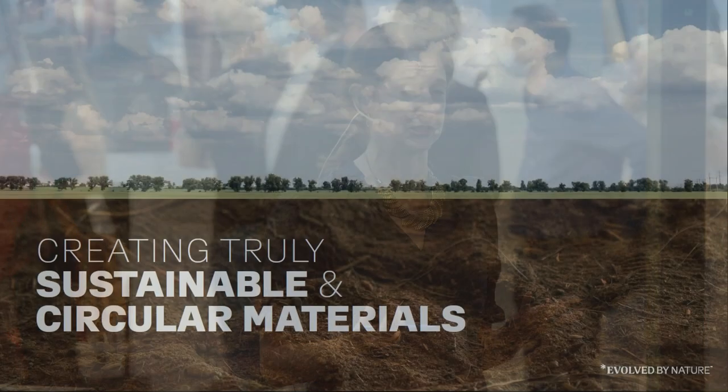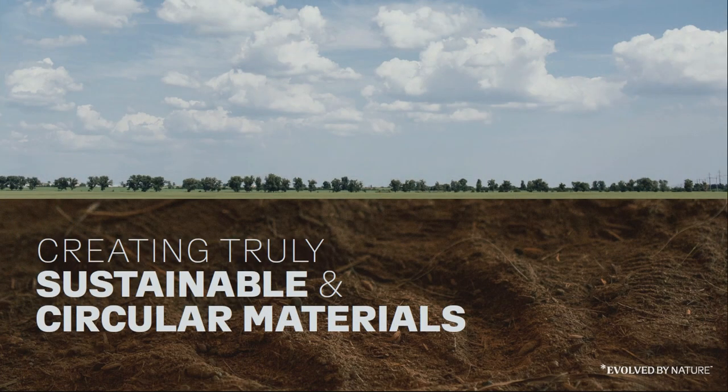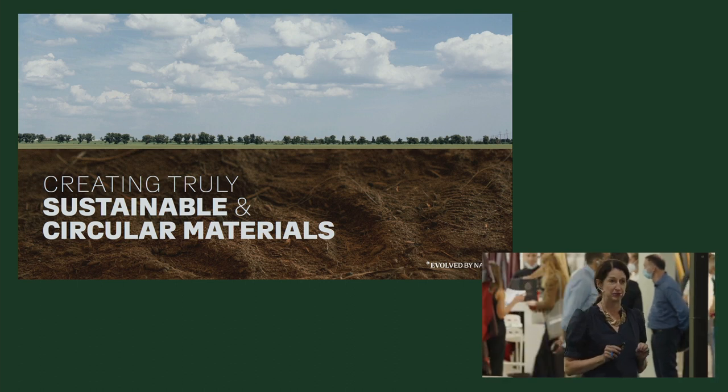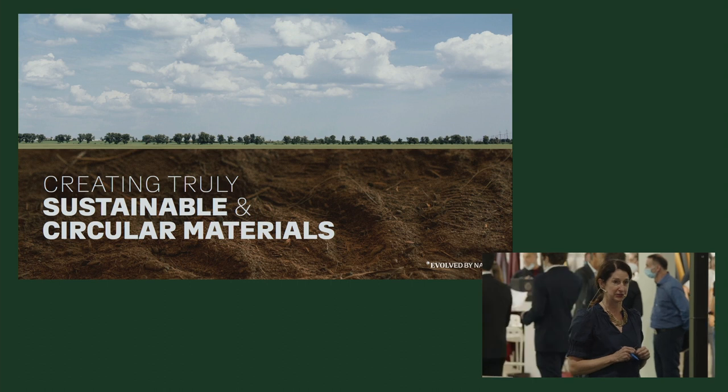So the question is, how does biotechnology work and how can it really help us in leather? Well, it comes back down to the fact that circular economies are important. Therefore, we need sustainable ingredients used in our leather processing to help us develop leathers that are biodegradable and compostable.